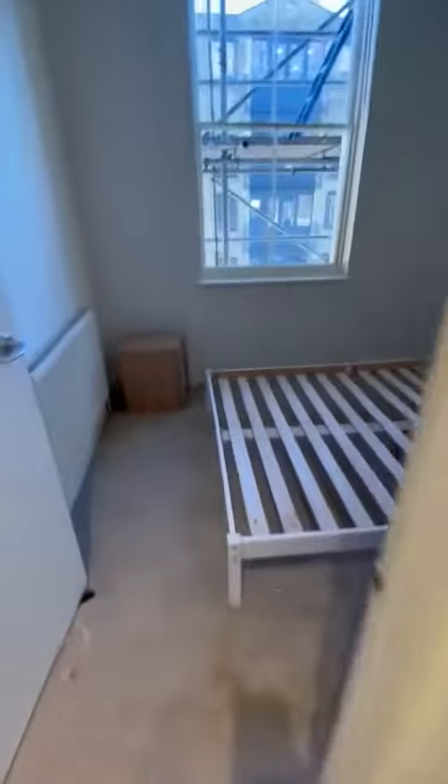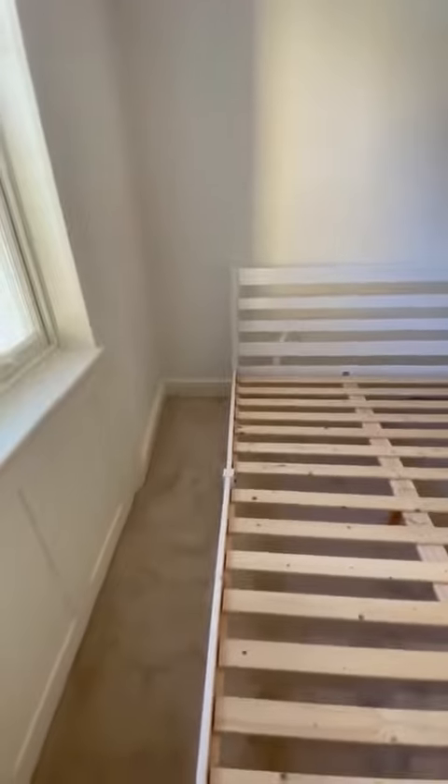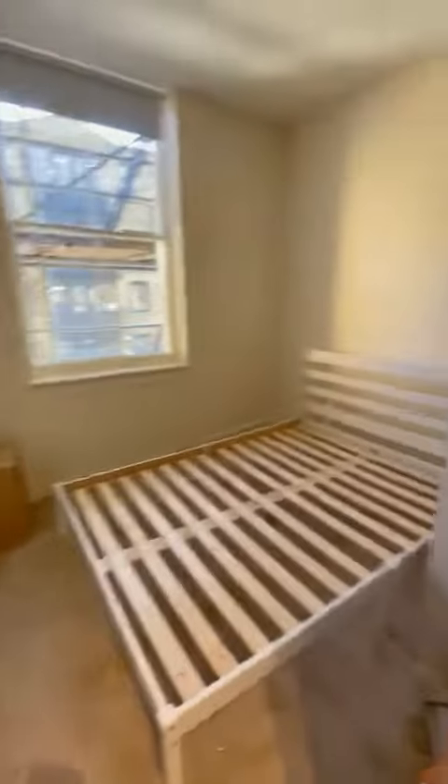Last but not least, you've got the smaller of the two bedrooms — still a good size with plenty of room for a double bed. You've got a lovely wardrobe, and you could definitely fit bedside tables on both sides as well. Great sized second room. That is everything, thank you.